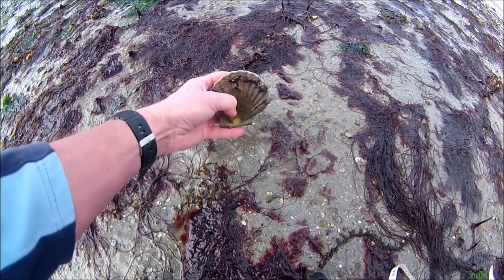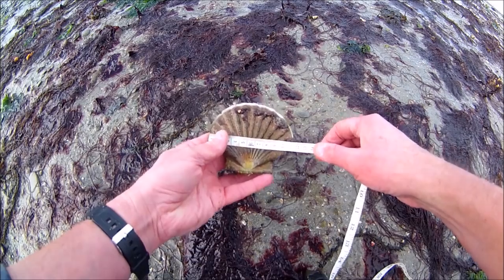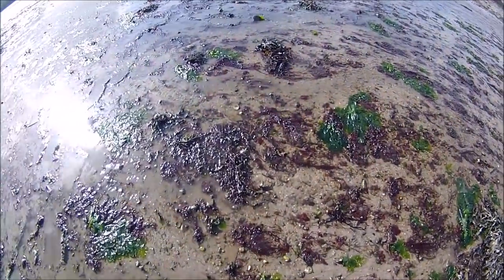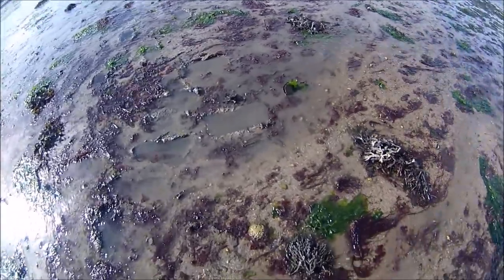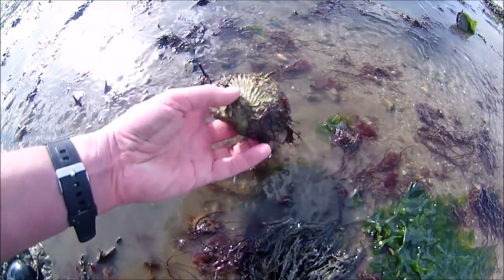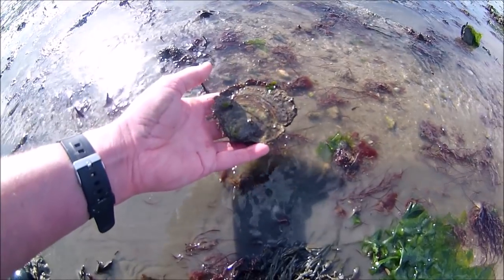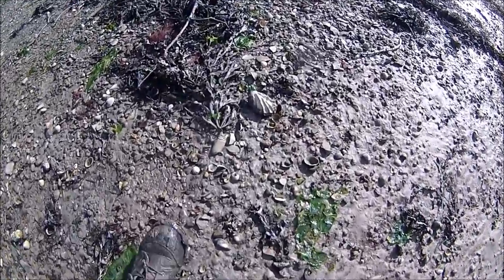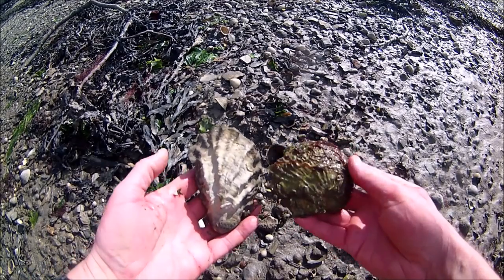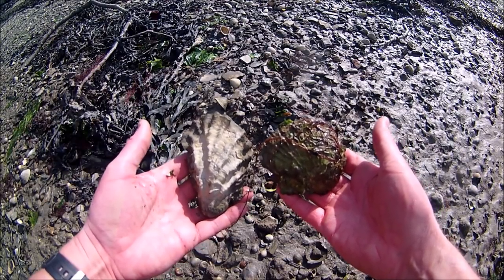The last scallop was found just as the tide was turning — four keeper scallops, which is a great session. Now to find some oysters. There are two types of oysters here: the native that I've shown you and the invasive Pacific. I'm mainly after the Pacific, but here's another native with its rounded shape. Once you've done this a few times you get an eye for spotting them, just sitting in the mud or attached to a piece of weed. And here's the first Pacific oyster — you can clearly see the difference in shape to the native.